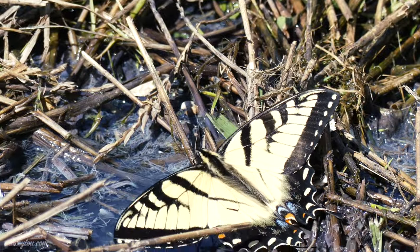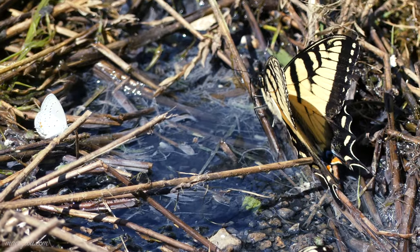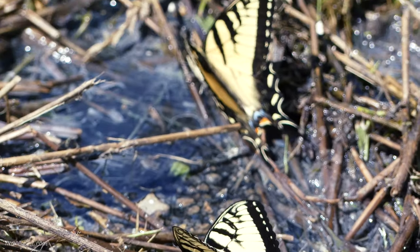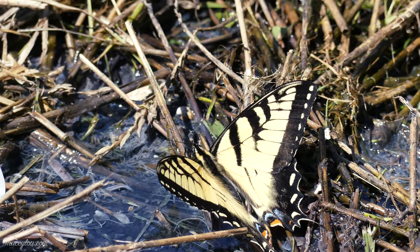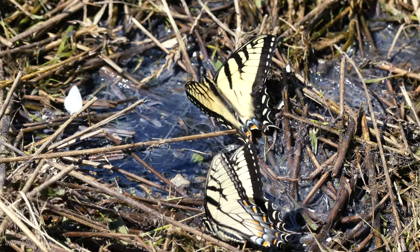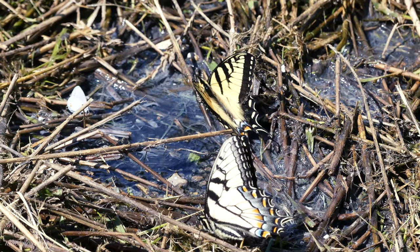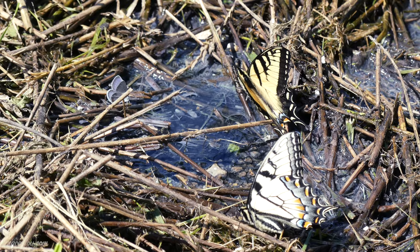I did not know that they nectared on blackberry, which is actually extremely good to know, because while I was at my parents' place I noticed they had a huge section of their property covered in blackberry bushes that were about to bud out. So that's another great source of food for the Zebra Swallowtail adult butterfly. And I'm sure there are probably wild pawpaws growing on their property somewhere, because they've got 13 acres and a lot of it is just wooded.